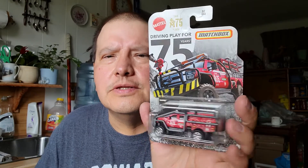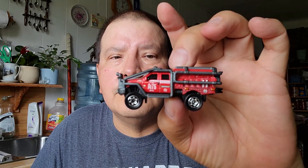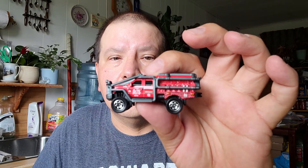And the last Matchbox — it says 75 years. This is a Ford F-50 Super Duty. Look at that, that's a nice one. Here's the top part, there's the bottom, there's a closer view. It's kind of like a rescue car, yeah — kind of like a rescue truck. Yeah, that's the Ford Matchbox.